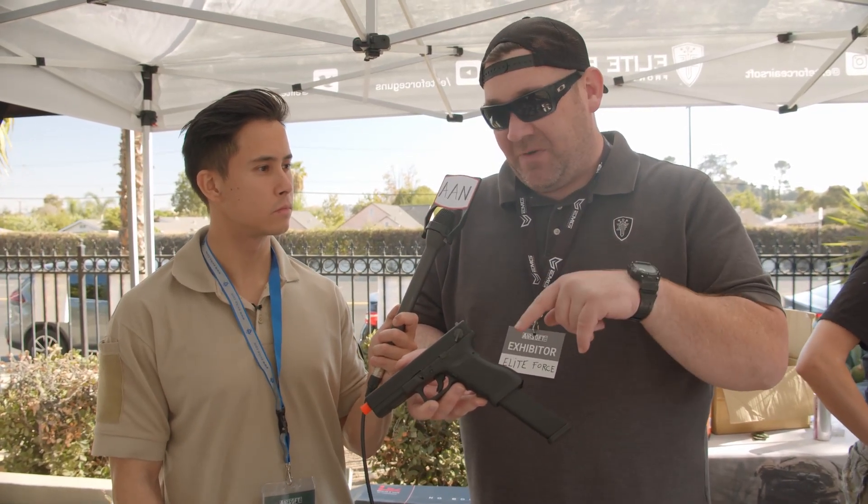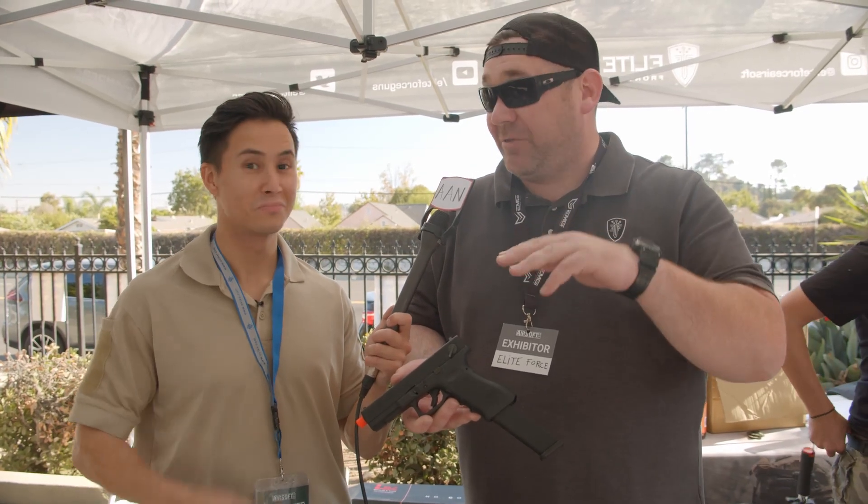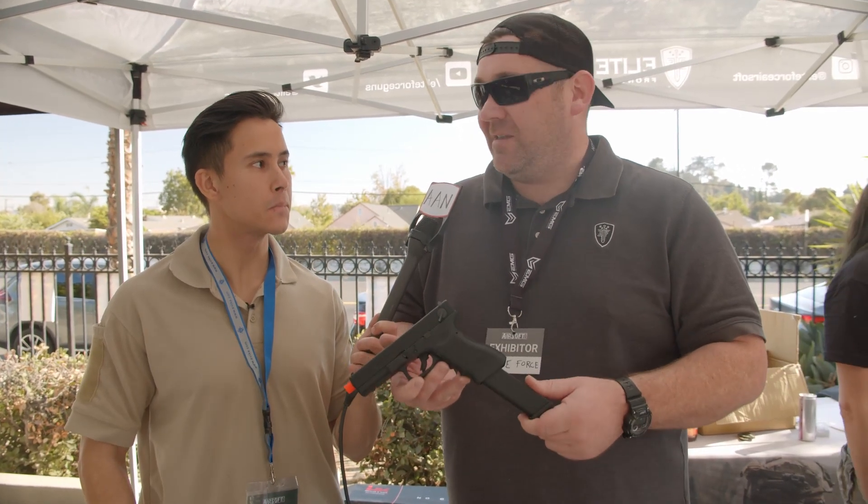Cool thing about it — it just shipped from VFC in Taiwan last week, so we're going to start seeing it show up here in the States in about three weeks. For you guys that have been patiently waiting, I thank you for your patience. It's finally coming.